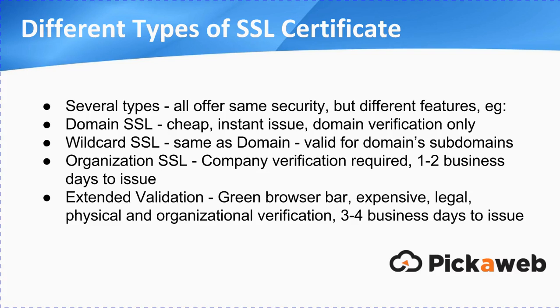When you buy an SSL certificate, there are several types you can purchase. They pretty much offer the same security, but where they differ is in their features. Let's quickly run through some of the most popular ones. There's a domain SSL — this is cheap, gets issued very quickly, pretty much instantly. All they need is domain verification; they just need to verify that you're the domain owner, which is how they can issue them so quickly. It's done by email.